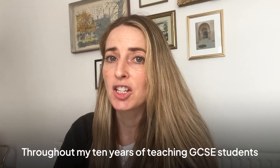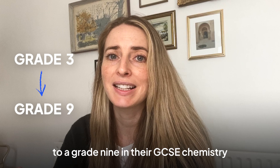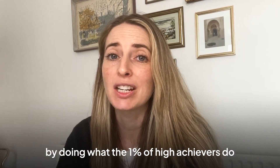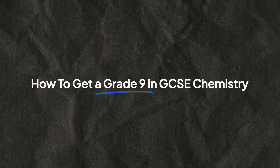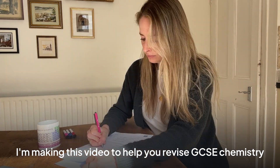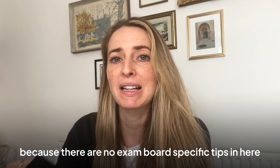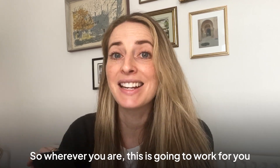Throughout my 10 years of teaching GCSE students, I've seen students go from a grade 3 to a grade 9 in their GCSE chemistry, achieving way better marks by doing what the 1% of high achievers do. But how do they do this? I'm making this video to help you revise GCSE chemistry and get a grade 9, and this applies to all exam boards because there are no exam board specific tips in here. So wherever you are, this is going to work for you.